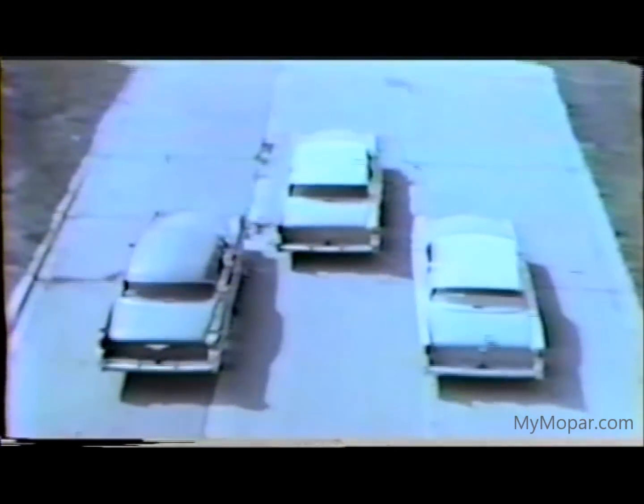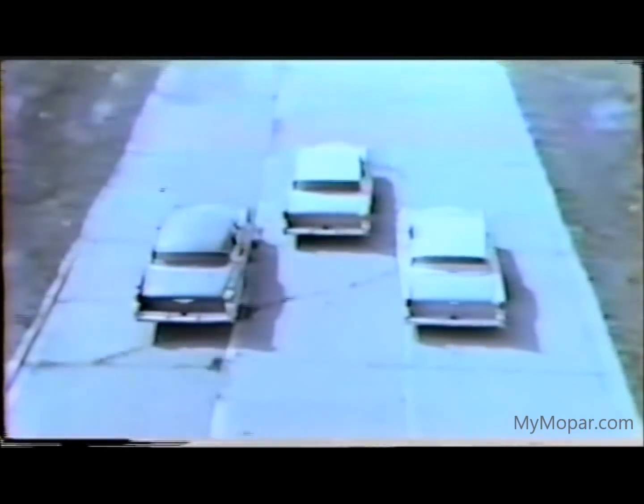Here they are — the cars with the power styling that are going to carry you and Chrysler to new heights in 1956. Let's see them now as your customers will see them. New, exciting, and beautiful.